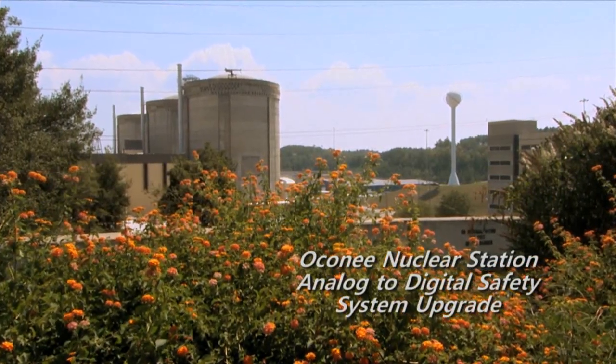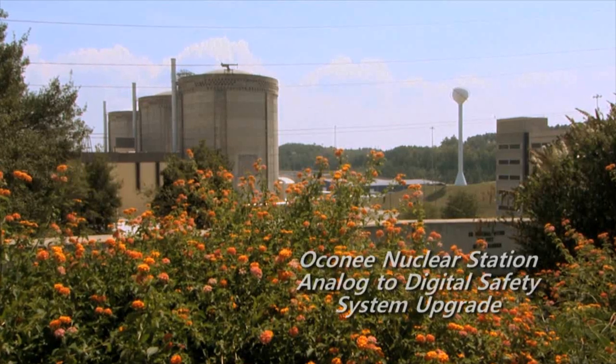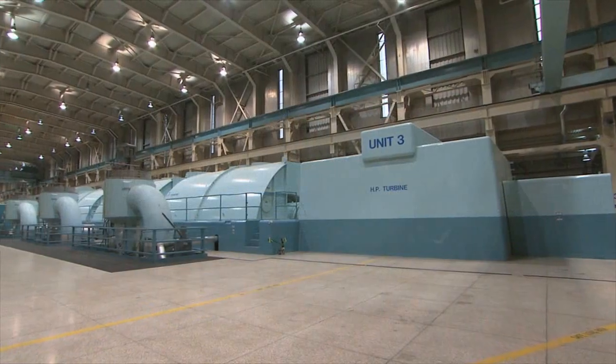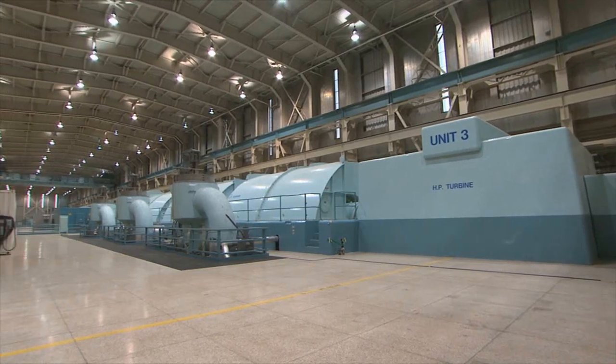The Laconia Nuclear Station is located in the northwest corner of South Carolina. It went online in 1973 for Units 1 and 2, and Unit 3 went online in 1974. So we've been producing electricity now for nearly 40 years.